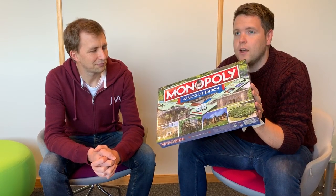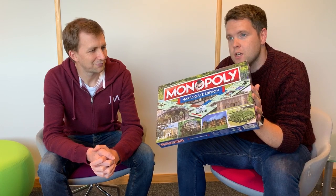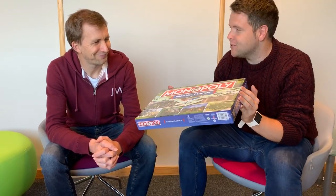There's been loads of coverage of this, loads of people wanting to get their businesses, their organisations, their attractions onto the board. We thought we would get our hands on this first and open it up on camera for you so you can see exactly what has made it into this edition. There's also a chance for you to win one of these very first editions of the Harrogate Edition Monopoly.